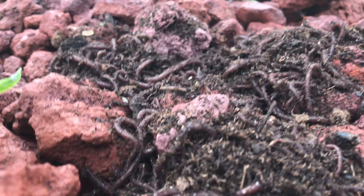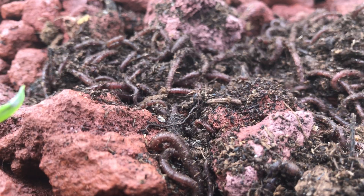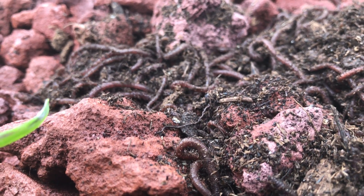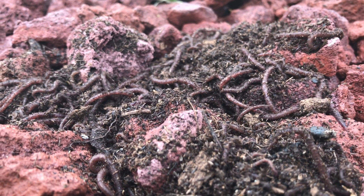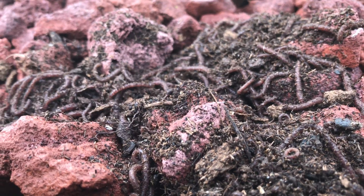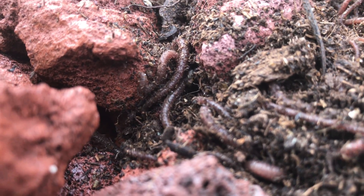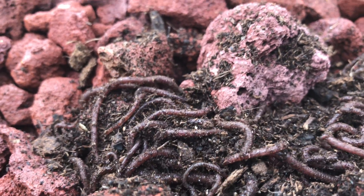You throw these worms right up on top of this lava rock and you'd think it would just be the end of your worms — like, worms live in dirt, they don't live in rock. But I want you to watch this. I'm shooting this in 4K, so hopefully it takes two minutes or less, but you'll be shocked at how fast they disappear right down into the lava rock.